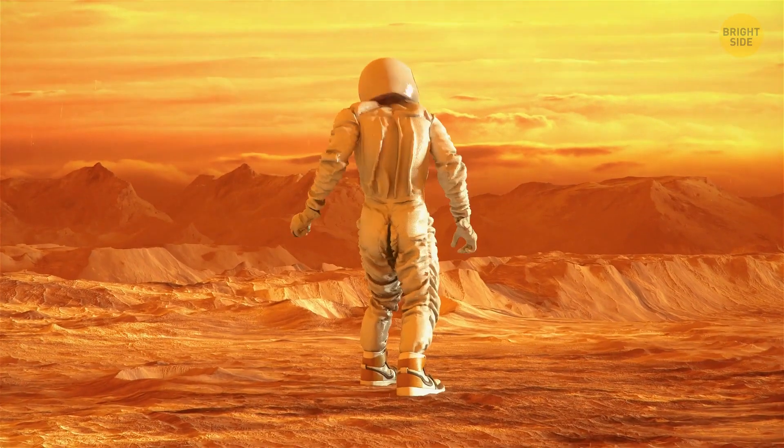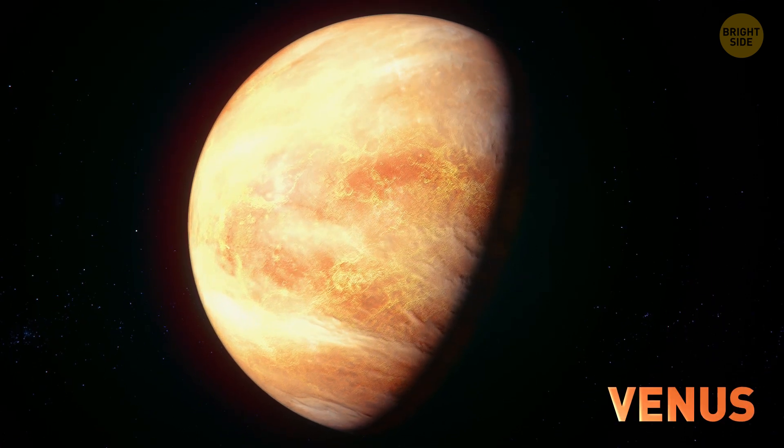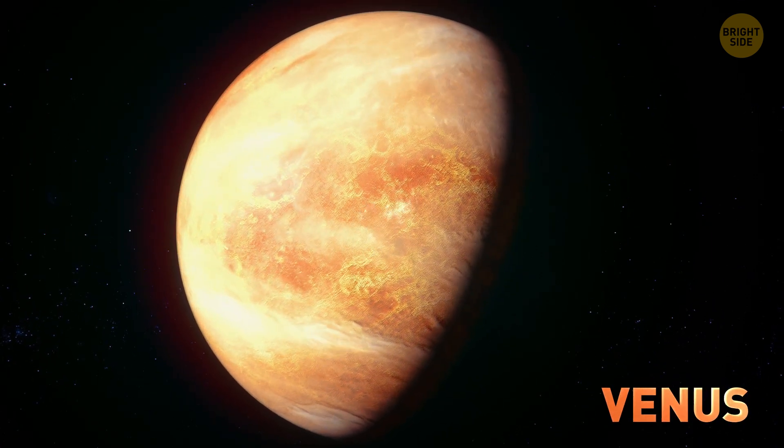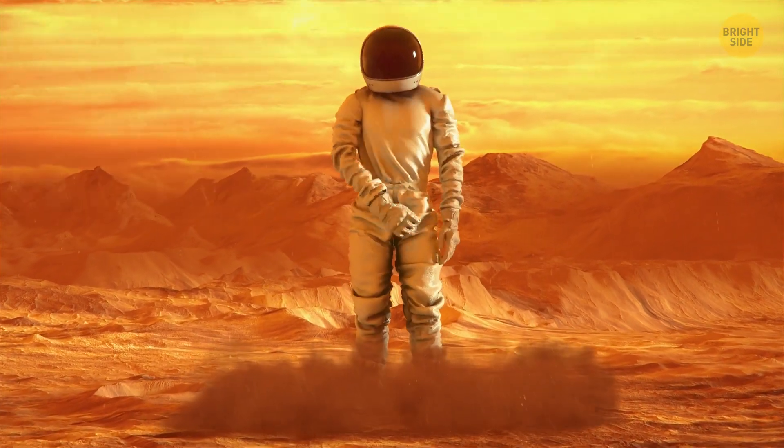Now switch to Venus. Wow, this place looks scary. On the real Venus, everything is toxic. I feel no difference. Yes, the gravity here is almost the same as on Earth.